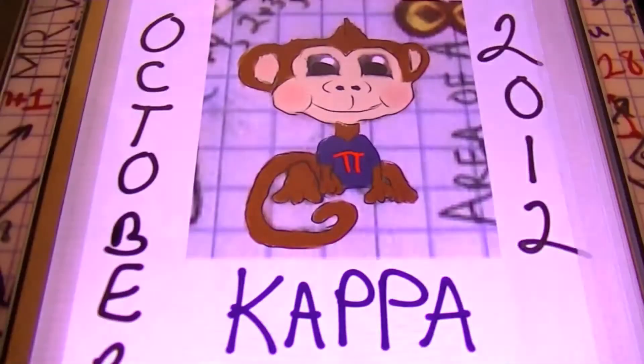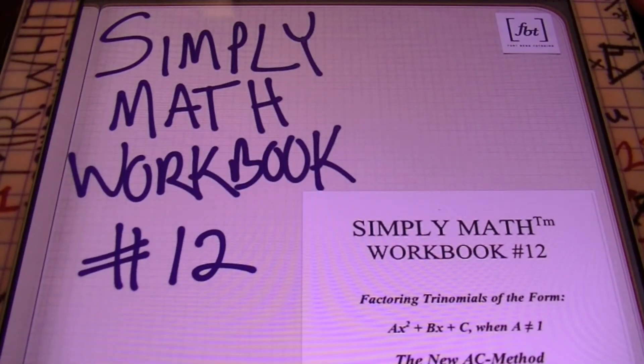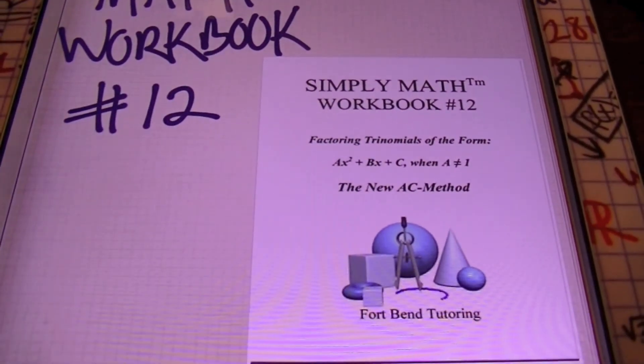So let's go ahead and move ahead and see what we have for you today. We're going to start out talking about resources — things that will help you when you are studying for your various math concepts in your math class. We have some custom workbooks that we use from time to time, and some of these we're starting to make available to the public. The first one that's really popular is our Simply Math Workbook Number 12. What is the Simply Math Workbook Number 12? It deals with, ladies and gentlemen, factoring trinomials of the form AX squared plus BX plus C when A doesn't equal 1.